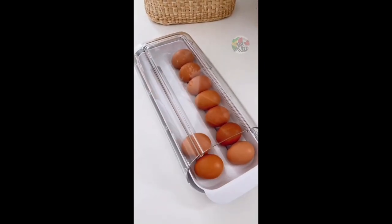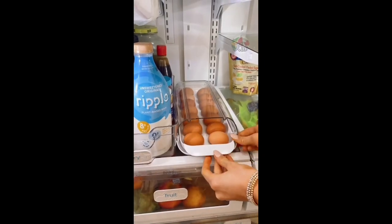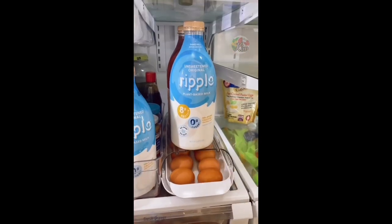This egg organizer's rolling design brings eggs forward for easy access, and you can stack items on top to utilize vertical fridge space.